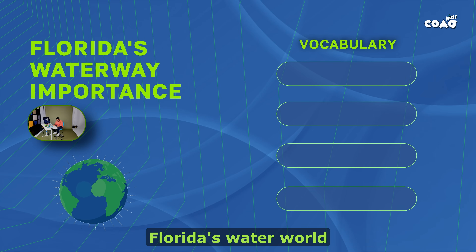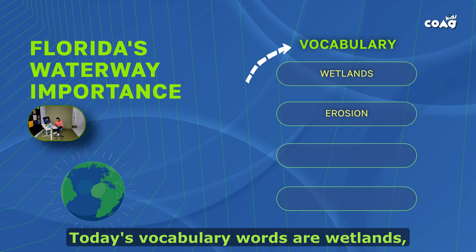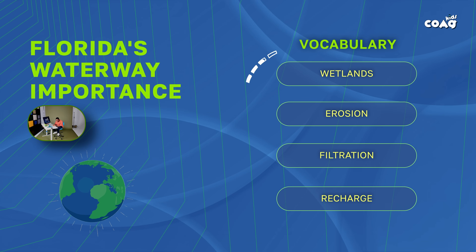In today's lesson, we will identify Florida's water world and Florida's waterway importance. Today's vocabulary words are wetlands, erosion, filtration, and recharge.